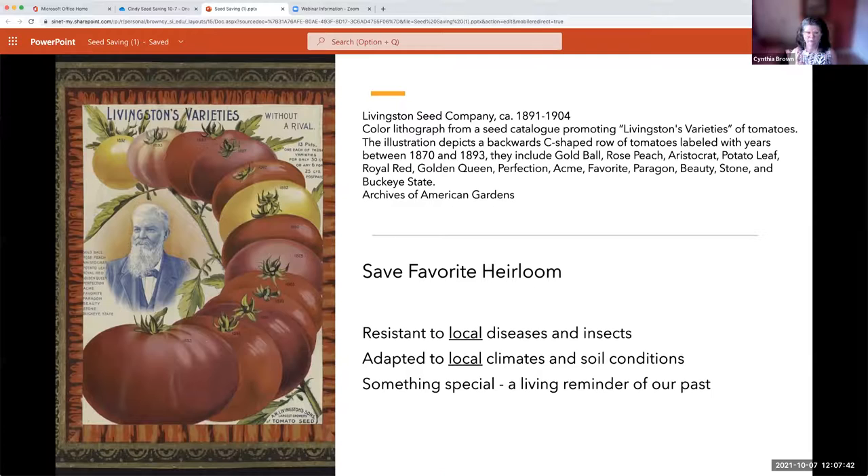Heirloom plants are adapted to local climates and soil conditions, and they're also something special — a reminder of our past. But realize that an heirloom seed is resistant to the diseases and insects in the area where it was cultivated. If you pick up a seed saved in Arizona — a different zone from Washington, D.C. — it may not have the same resistance to our diseases and insects, and it won't be acclimated to our soils and climate. Heirlooms are a living reminder of the past, but may not carry disease resistance outside their original region.